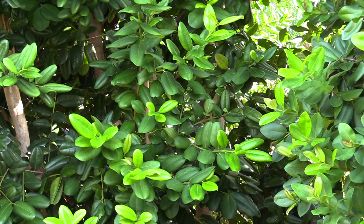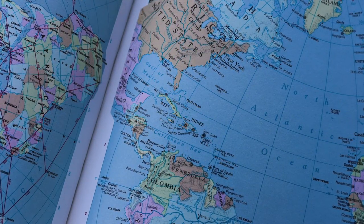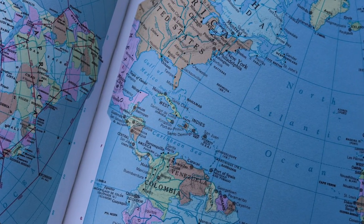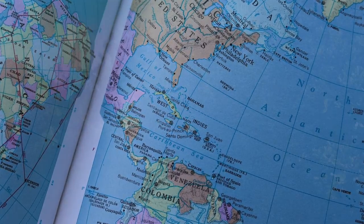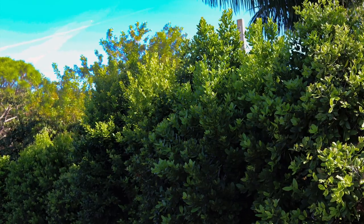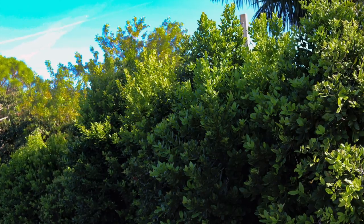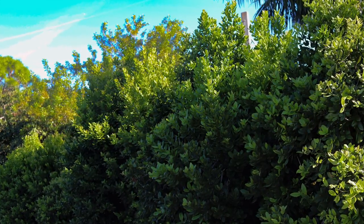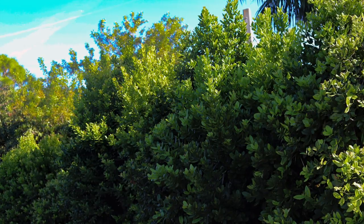Pimenta racemosa, commonly known as bay rum, is native to the Caribbean where it is also known as West Indian bay tree, and on some islands, silamint. This tree is in the myrtle family, so it's related to many plants including allspice, guava, grumichama, pitomba, Surinam cherry, cherry of the Rio Grande, and jaboticaba.